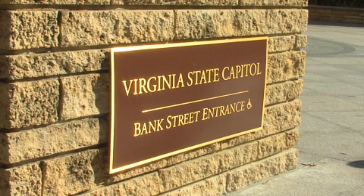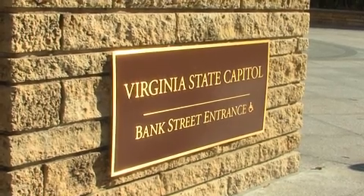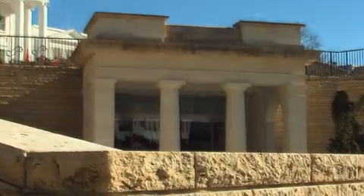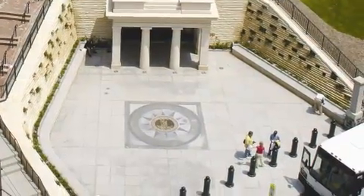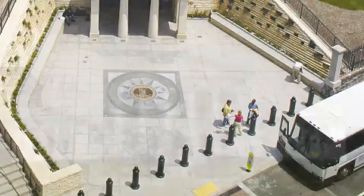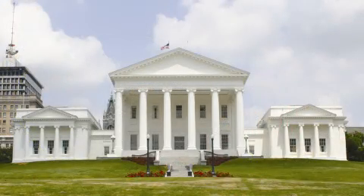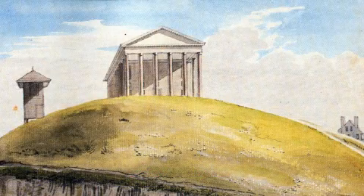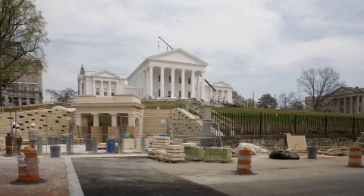The new visitor entrance on Bank Street allows the general public to enter the Virginia State Capitol at street level and provides an area for buses to drop off visitors. The entrance enhances the visitor's experience by providing the best view of the Virginia State Capitol from the south, the way Thomas Jefferson intended the building to be seen.